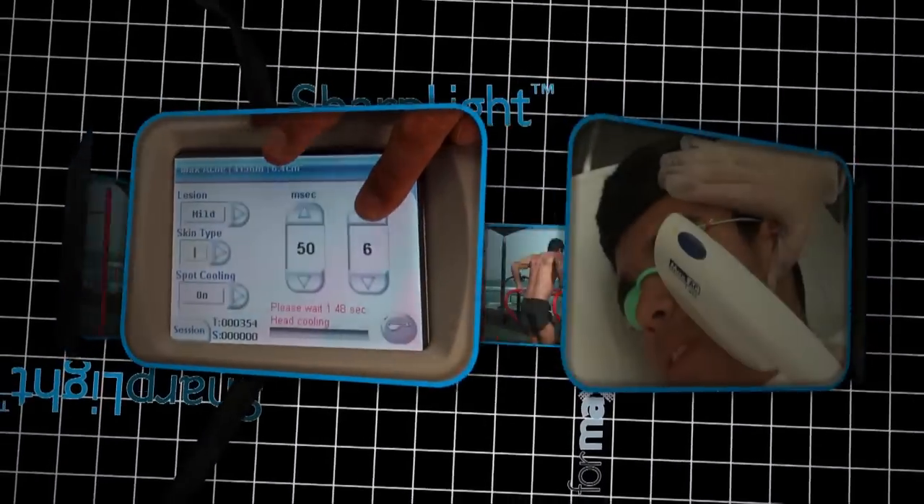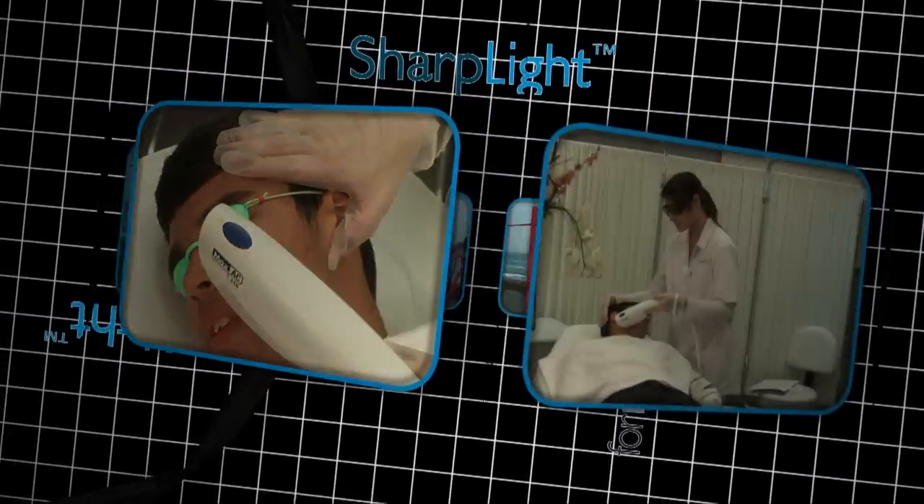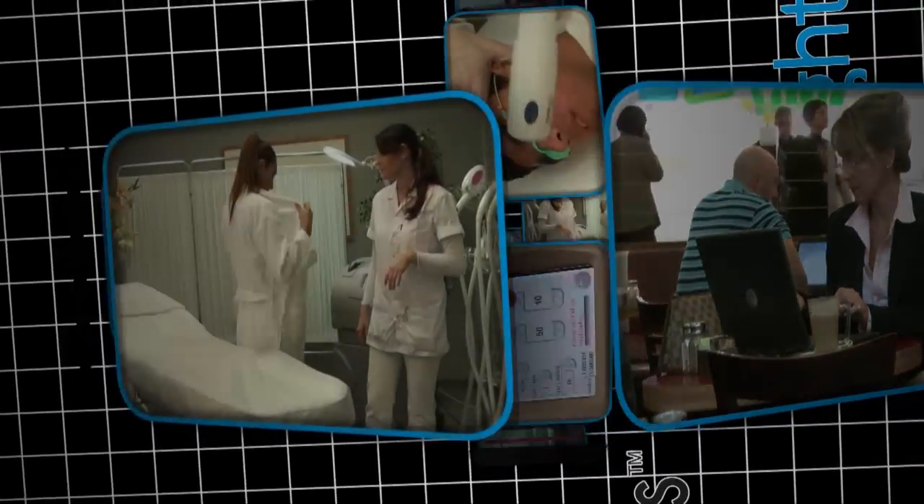SharpLight Technologies is proud to present its new sophisticated cross-technological platform, the Formax Plus system. The Formax Plus is the optimal all-in-one solution for aesthetic skin treatments.